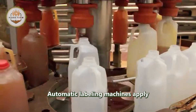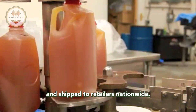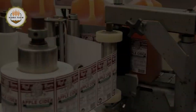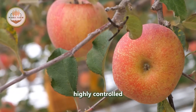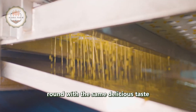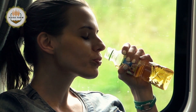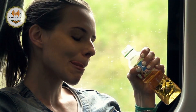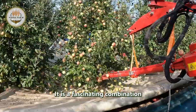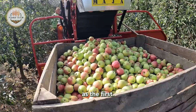Automatic labeling machines apply the final labels before the finished products are boxed and shipped to retailers nationwide. Thanks to this highly controlled and efficient production process, apple juice can be enjoyed all year round with the same delicious taste and high quality as when freshly pressed — a fascinating combination of natural harvesting and modern technology ensuring every sip is as fresh as the first.